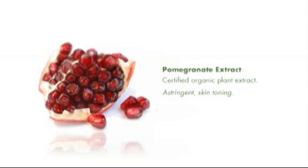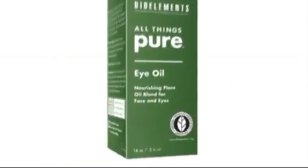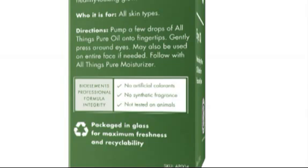And, as with every BioElements product, the All Things Pure line contains no artificial colorants, no synthetic fragrance, and is not tested on animals. All Things Pure is true to its name.